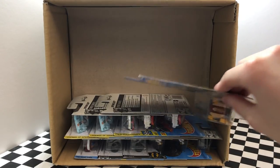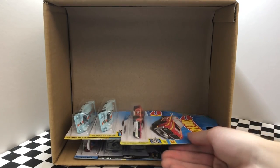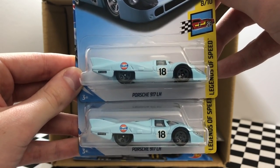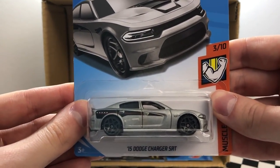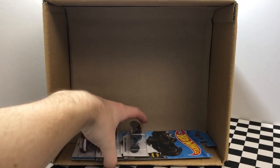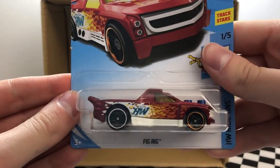We have a new color of the fast foodie model Street Wiener, a set of twins for the new color of the model Hotweiler. Then we have a classic red 1968 Mercury Cougar, and from Project Cars 2 we have two of the brand new Porsche 917 LH race car. In the bottom right corner we have a silver 2015 Dodge Charger SRT. Then we have a pair of the really cool red color of the Bone Shaker. We also got a double of the very awesome Batman Arkham Knight Batmobile, and this last car here is a ride-on model called Fig Rig.